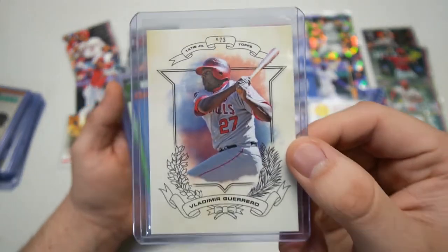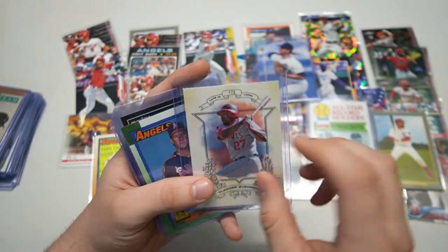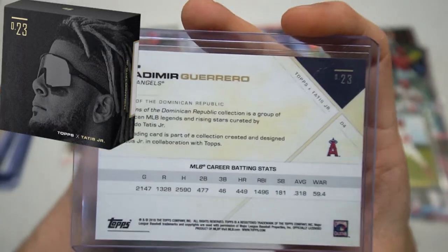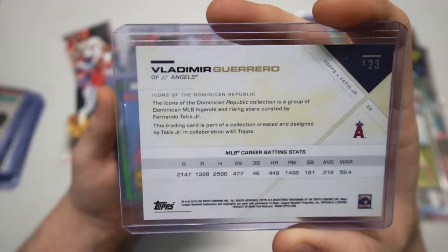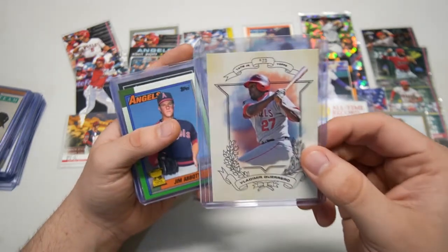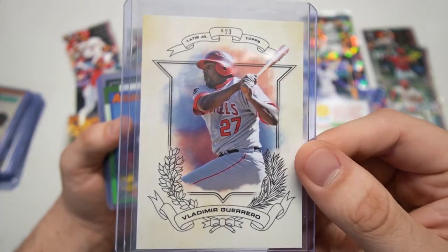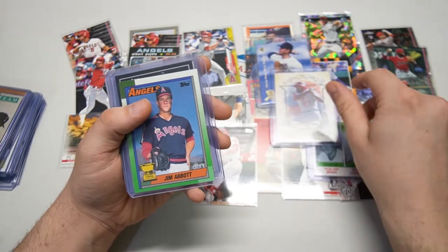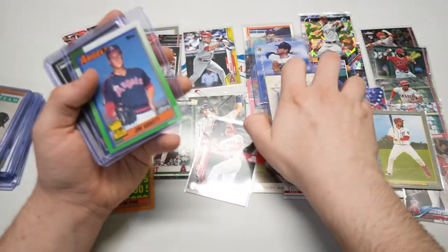Look at this one right here — this is super cool. This is actually from the Topps X Tatis Fernando Tatis Jr. card set. I've actually never even held one of these cards in my hand. Look at this — it looks super, super clean; feels like a sturdy card too. Not sure what kind of card stock they make it out of, but that is a sweet design. Kind of has an old-timey feel to it, and on the back it looks very slick.